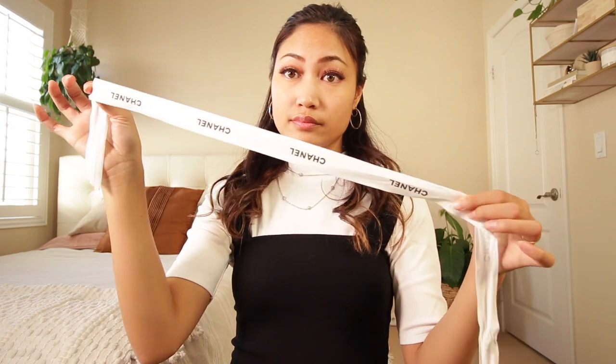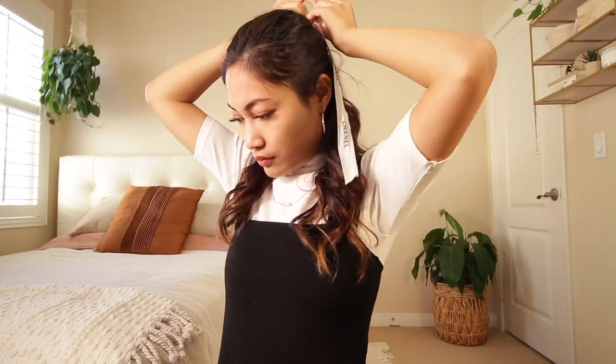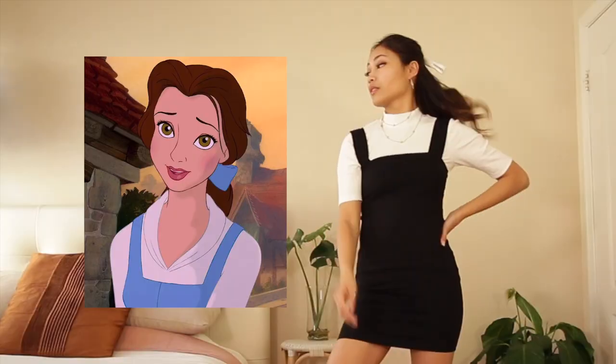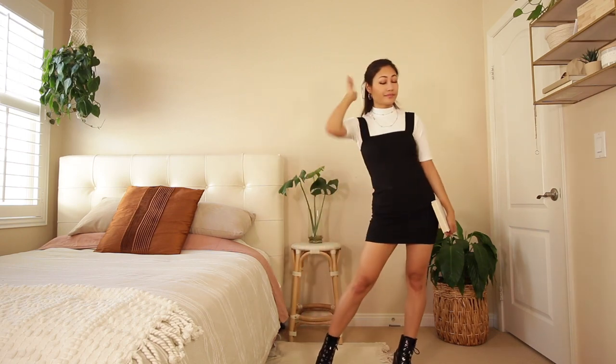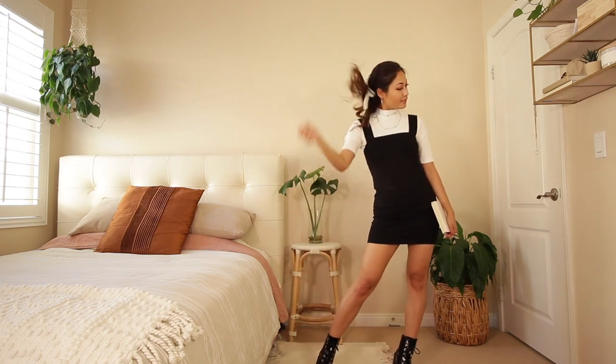Here's the classic t-shirt and dress combo. This is a mock neck short sleeve t-shirt from Uniqlo, and the straight neckline goes really well with any layered top. For this look, I did a half-up and tied my hair with a white ribbon — I kind of feel like Belle. The look is complete: you can look like a casual Disney princess or a regular church girl that you can bring home to your parents.